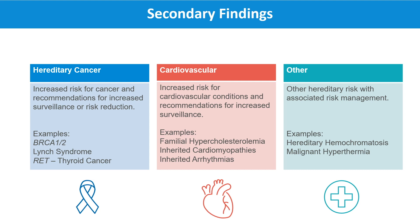The secondary finding gene list also includes genes that are associated with other health conditions. All of the genes on the secondary finding list are associated with medically actionable conditions, which means there are available medical interventions, preventative options, or care changes that may influence the clinical course of that condition in an individual.